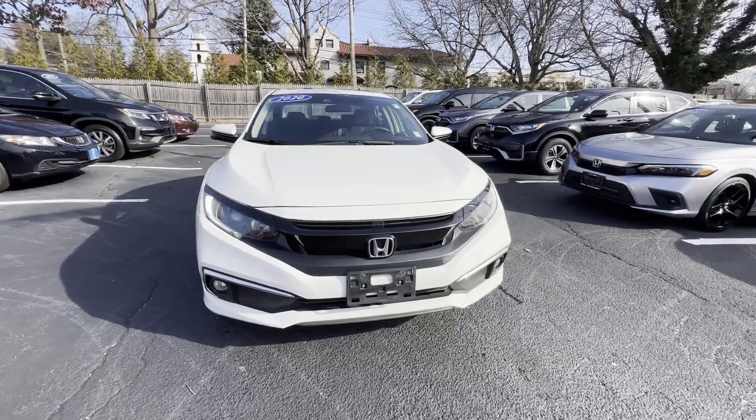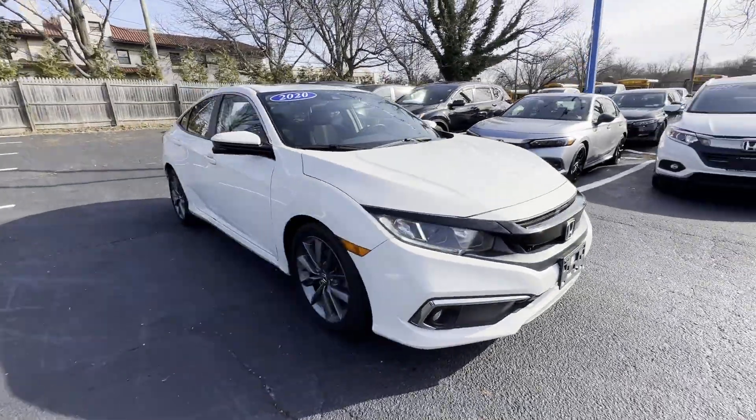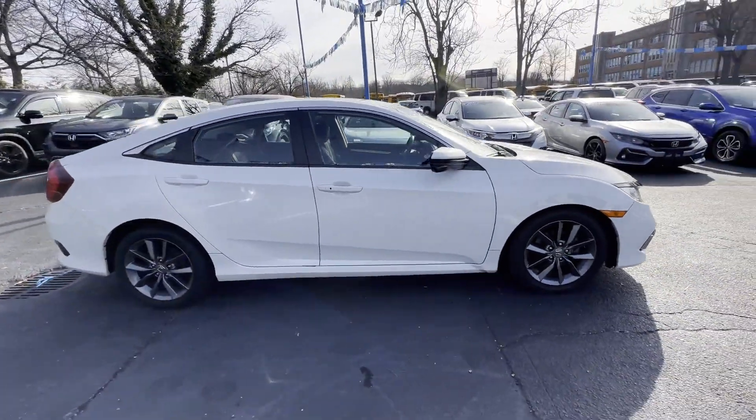2020 Honda Civic Sedan. This sedan combines safety and comfort with style and performance.